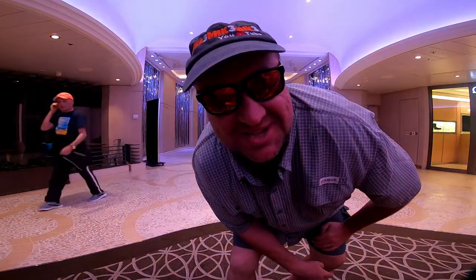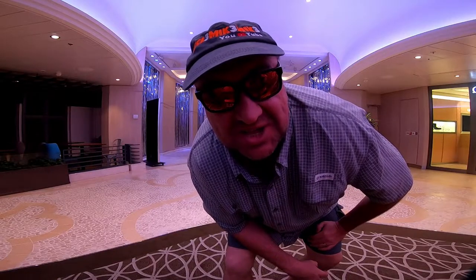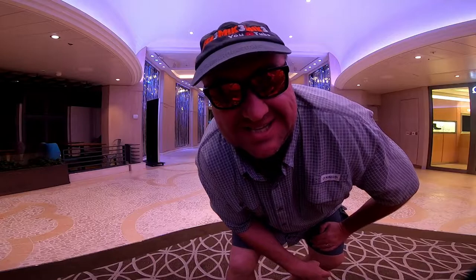We're on Ovation of the Seas. Come along for a tour and an opinion. This is year one, week 19, day six.